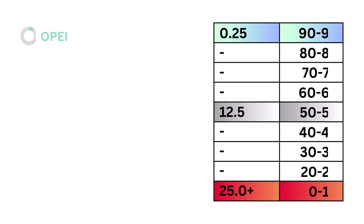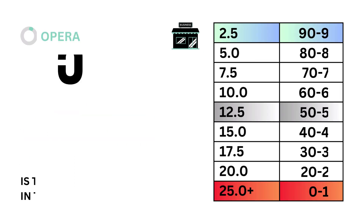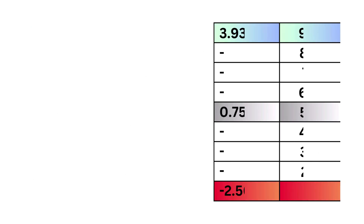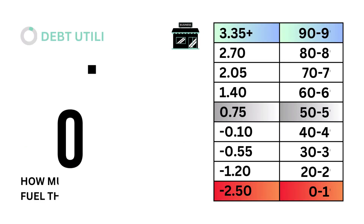Third, operations. Operations looks at all the company's ratio data against its market price and optimizes it into a single ratio, telling us how effectively the company is running its business. Simply, is the company wasting money as it conducts business? The models tell us that an operations ratio of 12.5% is considered average. Here's our operations grade. Fourth, debt utilization. Debt utilization looks at all the debt the company has on its books and determines whether enough money is coming in to repay those liabilities, and how much debt is being used to fuel the company's growth. It's optimized into a single ratio. The models tell us that a debt ratio of 0.75% is considered average. Here's our debt utilization grade.